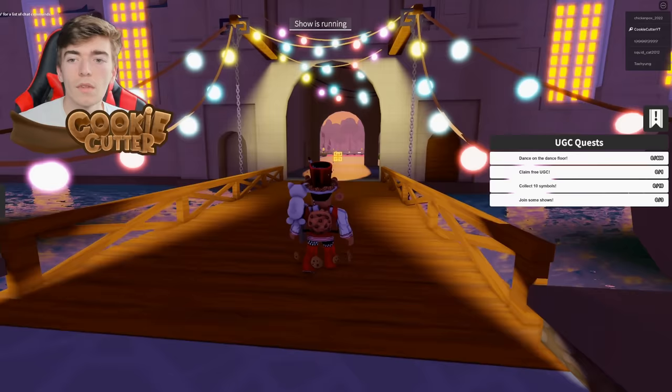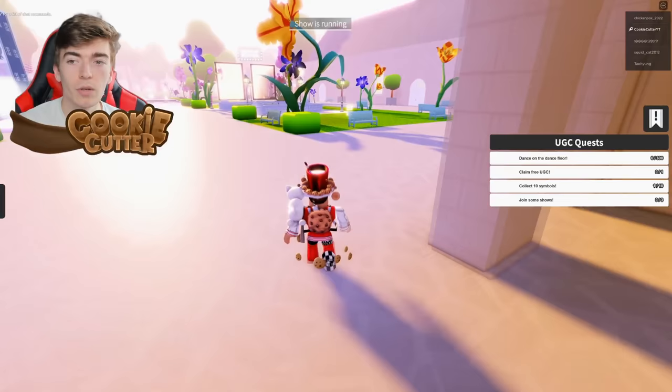To get yourself the necklace, what you need to do is locate all 10 of these little logos, which are located all around the map. These things are not too difficult to locate, so I highly recommend just going and picking these things up.